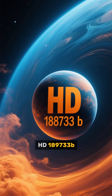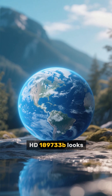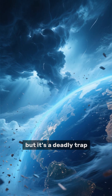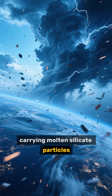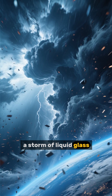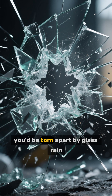HD 189733 b — the glass hell. HD 189733 b looks like a beautiful blue planet, but it's a deadly trap. Winds of 8,700 km per hour sweep its surface, carrying molten silicate particles. It's literally a storm of liquid glass at temperatures of 1,200 degrees Celsius. If you could survive the heat, you'd be torn apart by glass rain traveling faster than bullets.